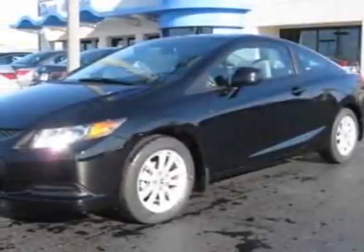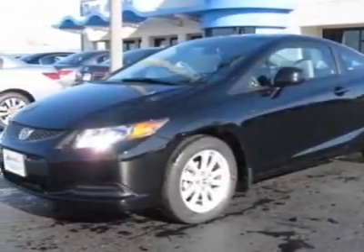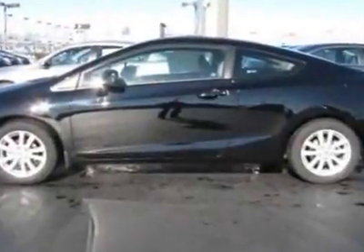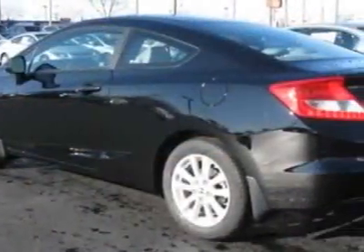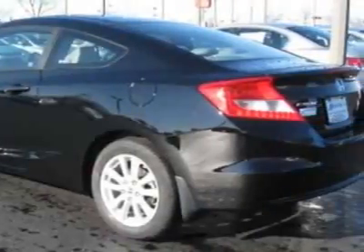Check out this new 2012 Honda Civic Coupe. For your protection, this vehicle has a full factory warranty. This vehicle gets an estimated 28 miles per gallon in the city and an estimated 39 on the highway.